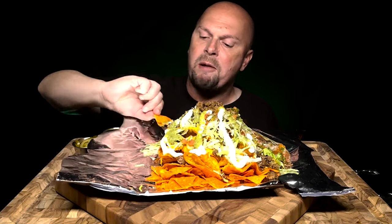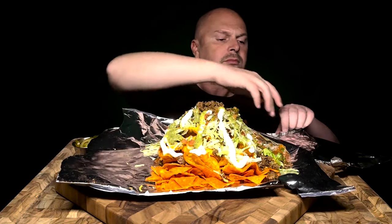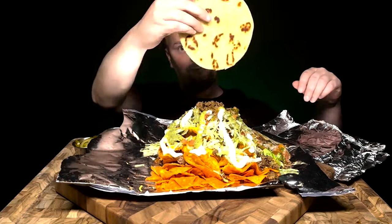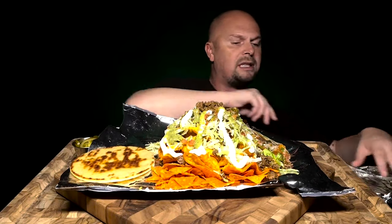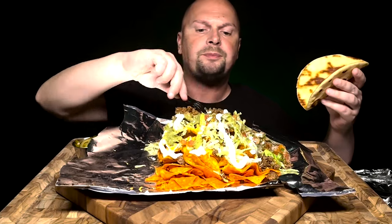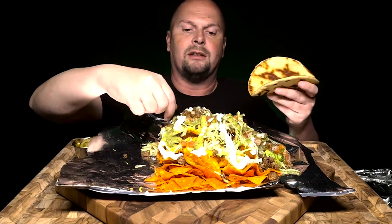Yeah, this is good — definitely gotta try it. I wanted to try this though. Let's kind of move this off to the side. Oh yeah, see, this is what I wanted to do — let's see what this is gonna taste like. Let's shift all this around and we're gonna put some of this into the chalupa shell and see what happens.